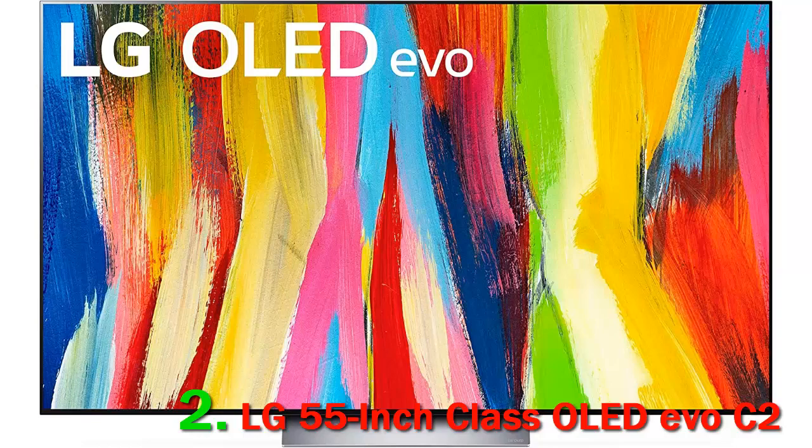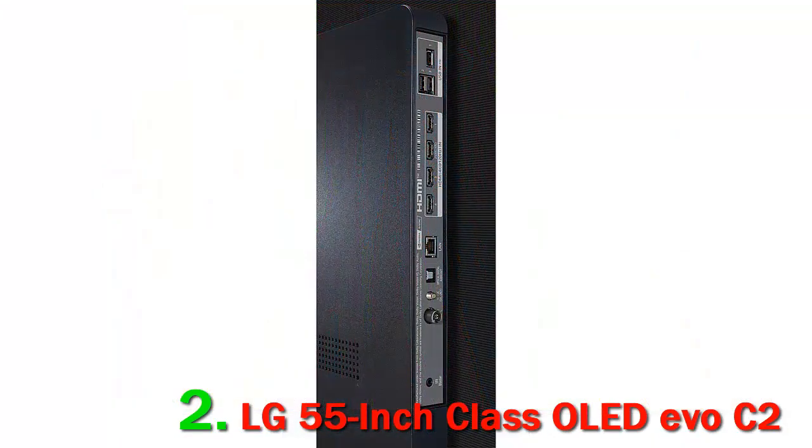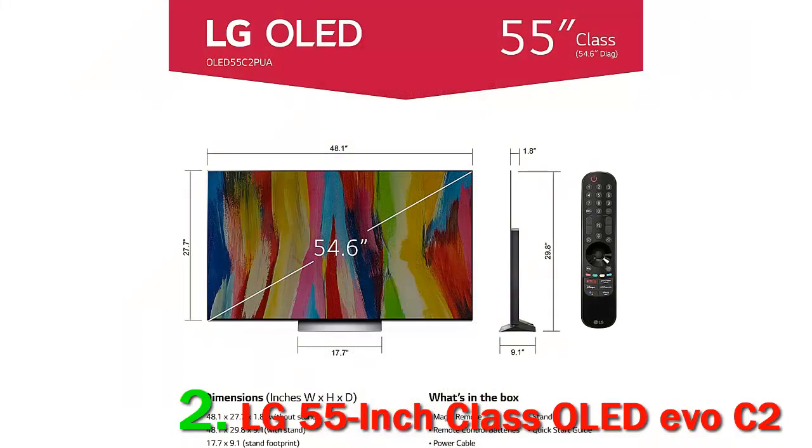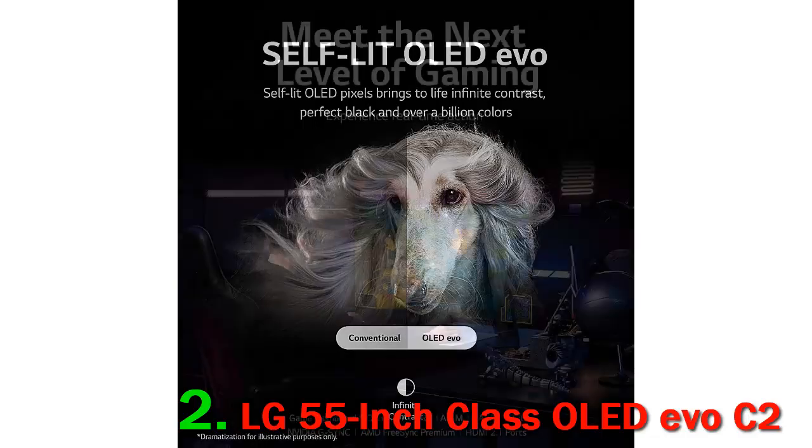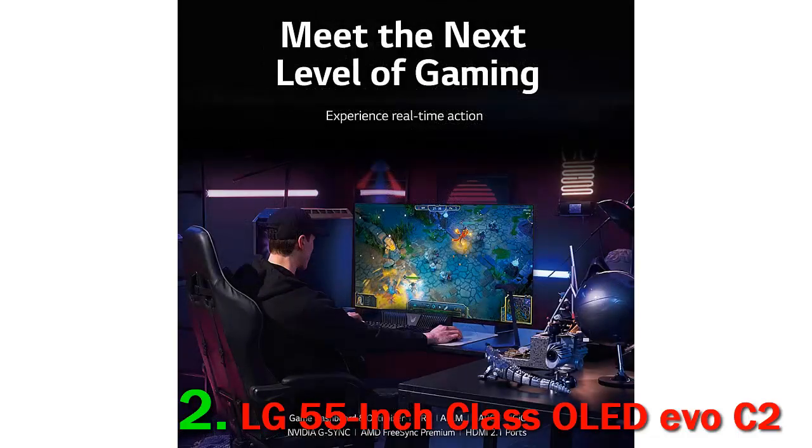Number 2: LG 55" Class OLED Evo C2. The LG C2 OLED is a high-end TV and the successor to the very popular LG C1 OLED. Like other LG TVs, it uses the webOS smart interface, which has been slightly refreshed for 2022, adding user profiles among other minor changes. There's a huge focus on gaming features this year, including support for GeForce Now and Stadia game streaming. It's available in a wider range of sizes than previous models, including the first-ever 42" OLED panel.